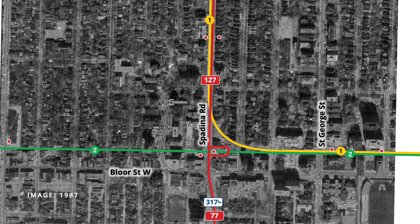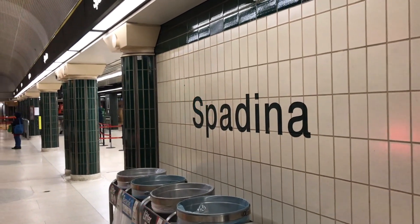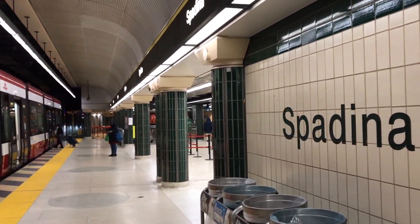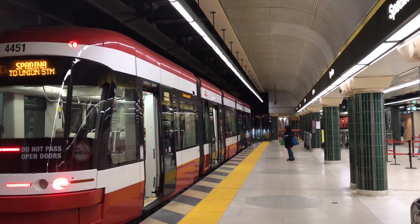While overnight service was discontinued in 1992, daytime service on the 77 Spadina continued until 1997, when it was replaced by the newly opened 510 Spadina streetcar. This route used a new underground loop, descending underground into the station just south of Bloor. Overnight service on the 317 Spadina restarted in 2015, meaning that the main entrance of Spadina station was now open 24 hours a day. The 317 Spadina was renumbered to the 310 shortly afterwards.